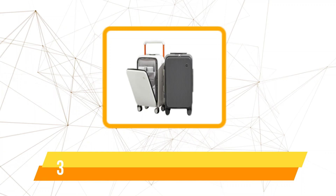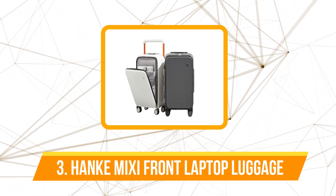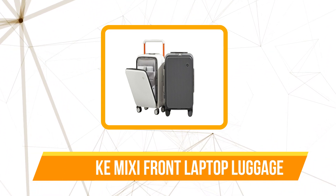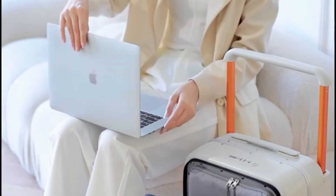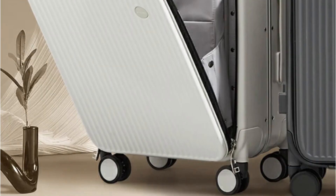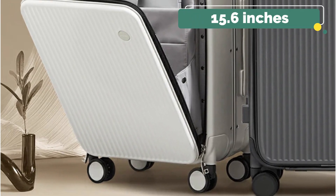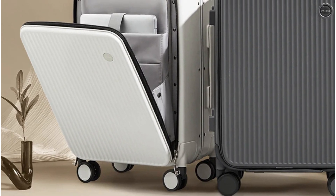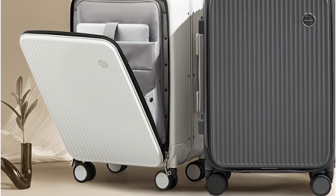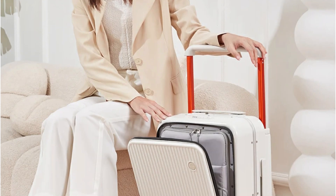At number 3 on our list is the Hanke Mixi Front Laptop Pocket Suitcase Luggage. One of the standout features is its innovative design, particularly the front laptop pocket. This compartment is a game-changer for anyone who needs quick access to their electronics and important documents. The pocket comfortably fits a laptop up to 15.6 inches. Whether at the airport security check or on a flight, having your laptop and folders within easy reach makes travels significantly more efficient and stress-free.